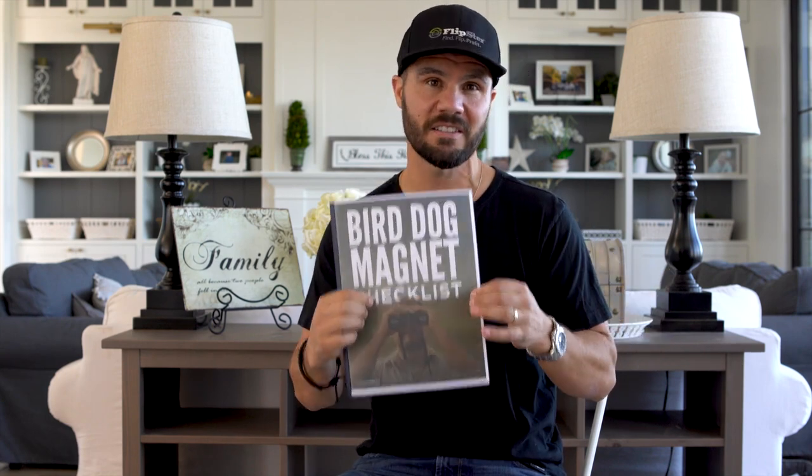I've put together a PDF called the Bird Dog Magnet Checklist. It's everything we're gonna be talking about in this series — I've broken it down step by step, scripts, everything, into this simple PDF. You can download that for free, just click the link in the description. Alright, so let's get down to it: what is a bird dog and how do you use these bird dogs to find deals for you in your market?